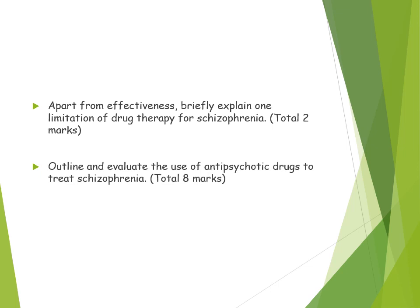Looking at some evaluation-type exam questions: 'Briefly explain one limitation of drug therapy for schizophrenia' — you could discuss side effects such as tardive dyskinesia or reduction in white blood cells, which risk patients' lives or lead them to stop taking medication, making the treatment inappropriate. For an 8-marker, 'Outline and evaluate the use of antipsychotic drugs to treat schizophrenia,' or a 16-marker asking you to outline and evaluate biological treatments of schizophrenia — you would need to know this refers to drug treatments.